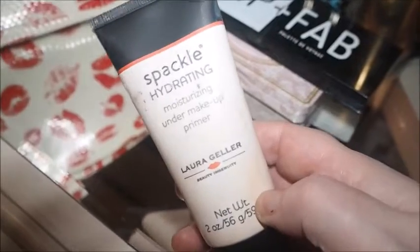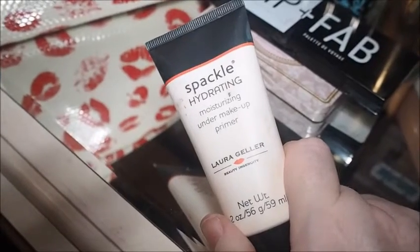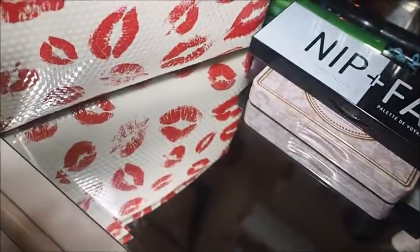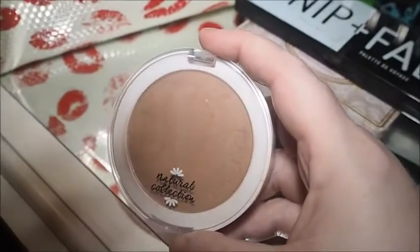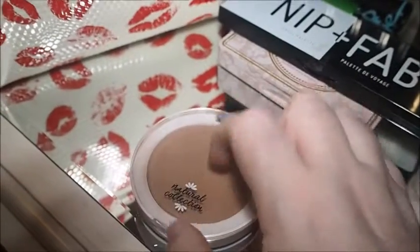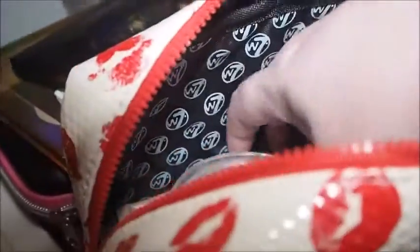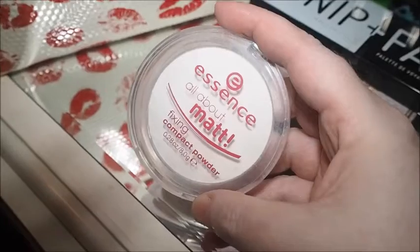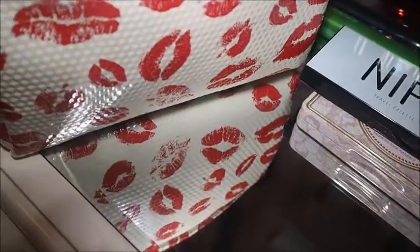Then we've got this Spackle Hydrating Moisturising Under Makeup Primer. I did only wear makeup once while I was at my mum's over these three days, and I used this one. It was really, really good. I've said that before. I took this bronzer and didn't use it just because the Nip and Fab Travel Palette has got a bronzer in it and that's a really nice bronzer. So I didn't use this one. I know I like it because I use it a lot. So that can go back. Then this one is in my weekly makeup stash - it's the Essence All About Matte Fixing Powder. So that can stay out.